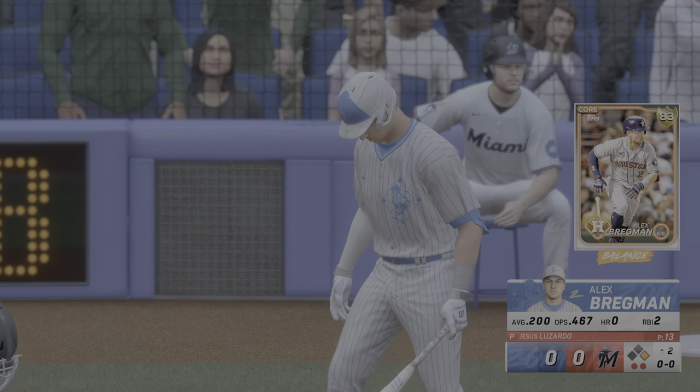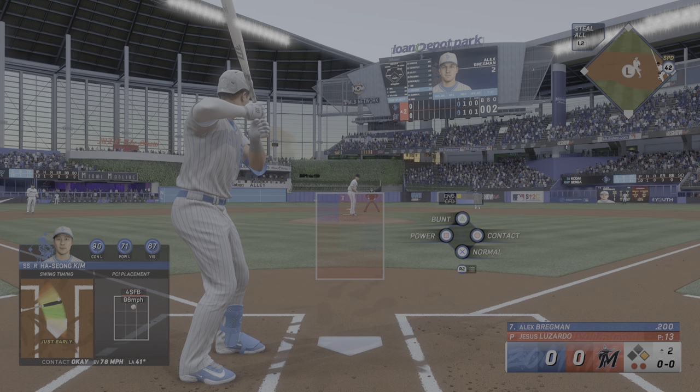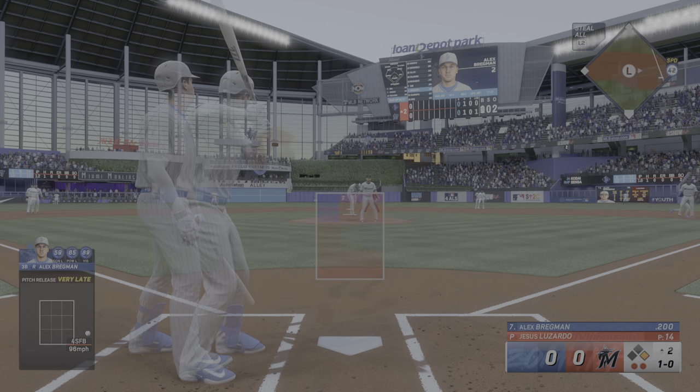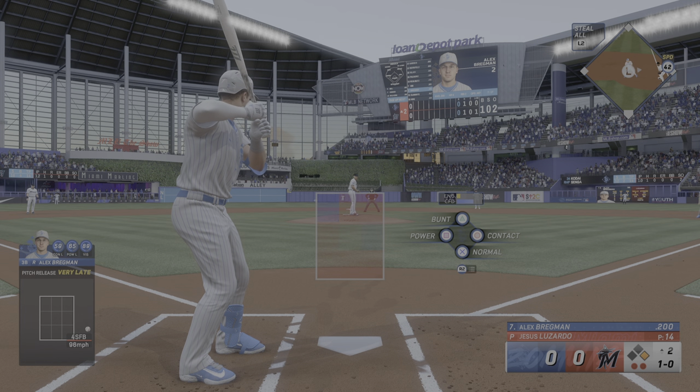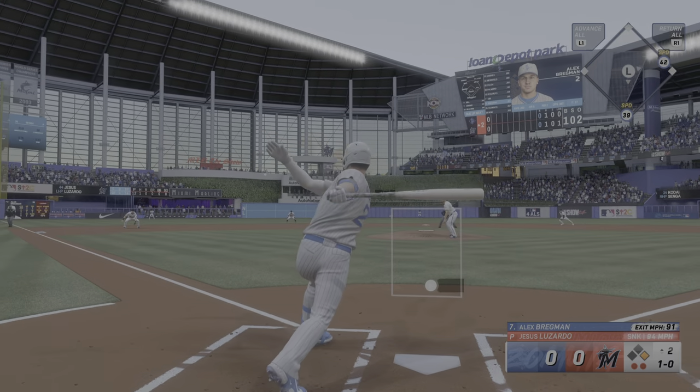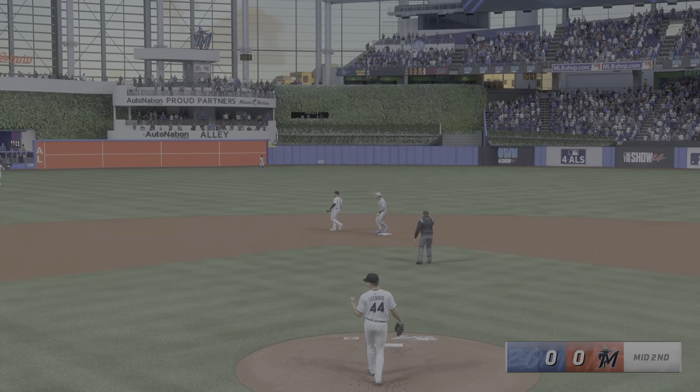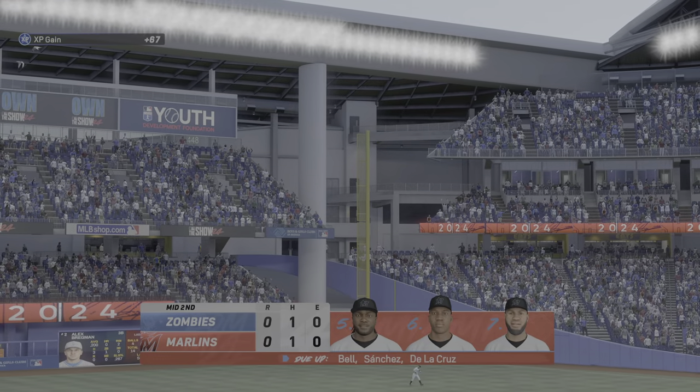Here's Alex Bregman, that's the third base game of the two. First pitch misses. Ripped to short — off-balance throw, in time. And that is the inning.